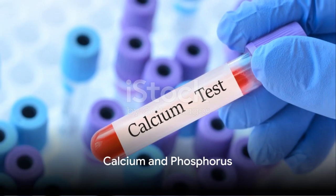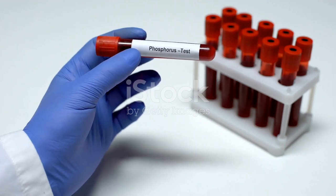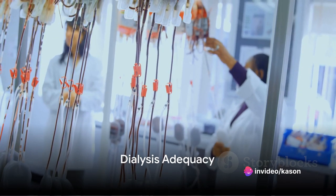Calcium and phosphorus, the dynamic duo of bone health, must maintain a delicate balance to prevent bone and cardiovascular complications. We now venture into the realm of dialysis adequacy.